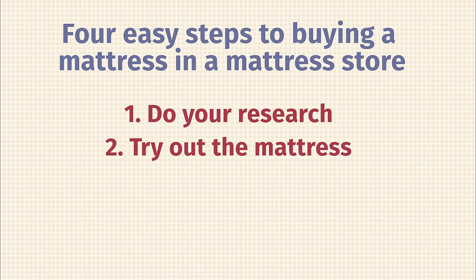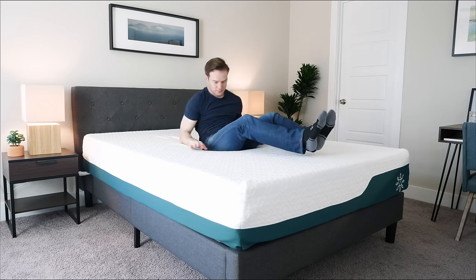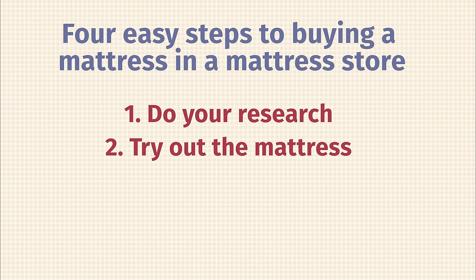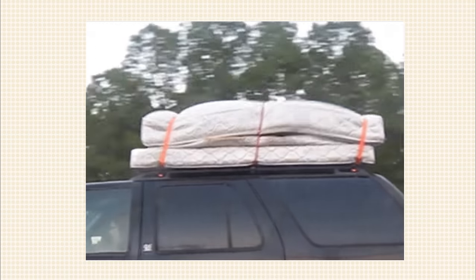Step two: try out the mattress. Lie on it — this is one of the big benefits of buying in a store. You can try it out for as long as you like. If you're a side sleeper, lie on your side for a good amount of time to make sure you're getting the pressure relief you need. If you're a stomach sleeper, make sure you're getting the support you need. Take your time. Step three: get all the warranty information while you're in the store. Make sure you understand every point so that if the mattress starts to break apart, your warranty will cover those issues.